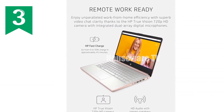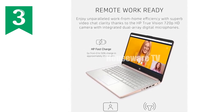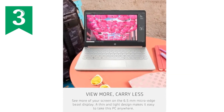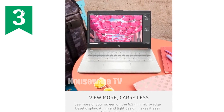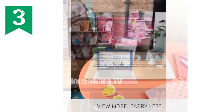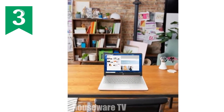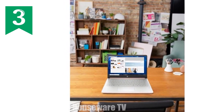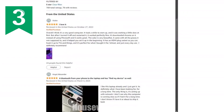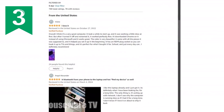Storage and memory are crucial. The HP 14 laptop comes with 64 GB of eMMC storage and 4 GB of RAM. While that might not sound like a lot in the era of huge files and demanding apps, it's ample for cloud-based users or those who store their data externally. Plus, the speed of the embedded multimedia card means your system boots up quickly and runs smoothly.